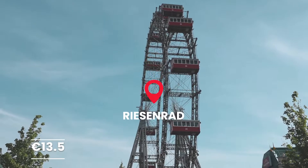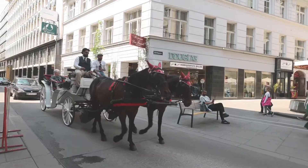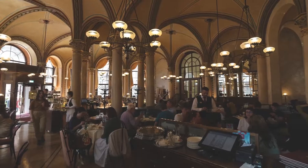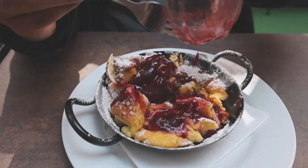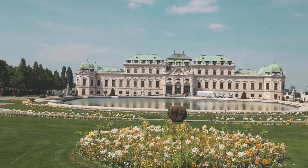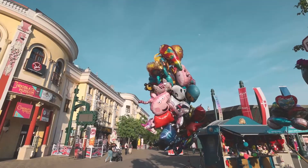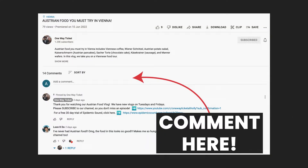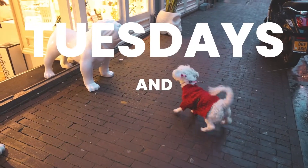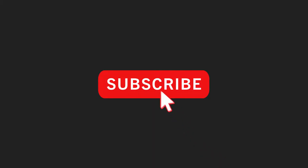The Ferris wheel is €13.50. If you're looking for things to eat in Vienna, be sure to check out our Vienna Food Guide where we take you around Vienna to try seven of Vienna's must-try foods. Thank you so much for watching our Vienna tour. We hope that you've enjoyed it. If you have any questions, please leave them in the comments section below. We have new videos coming out on Tuesdays and Fridays, so if you haven't already, hit that subscribe button and get your one-way ticket with us.